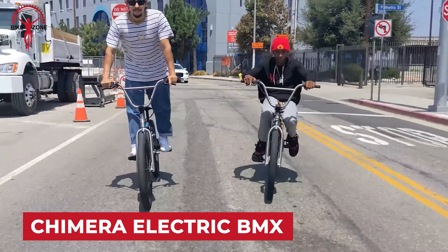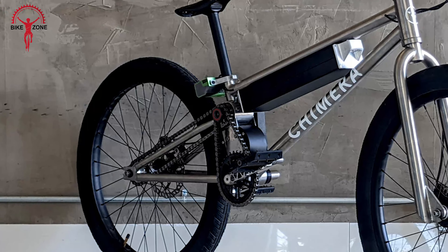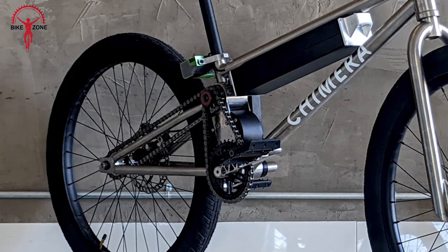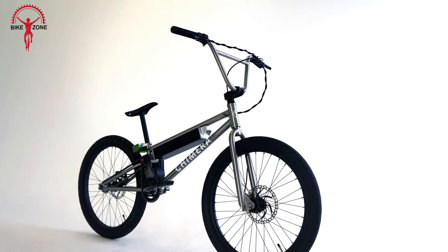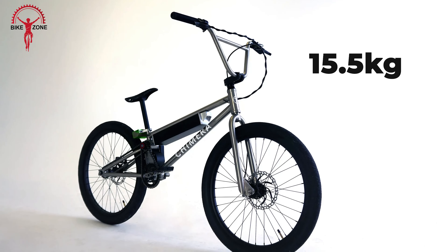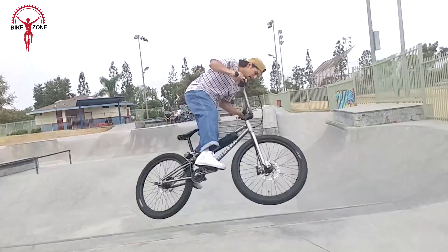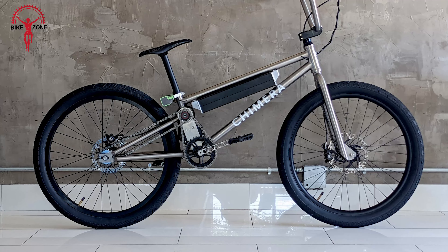Buckle up for a game changer in the e-bike realm: the Shimura Electric BMX, defying convention with its high-drive motor positioned halfway up the seat tube. Crafted from titanium, this BMX heavyweight tips the scales at 15.5 kilograms — battery included — with the motor boasting a feather-light 1.5 kilograms. The high-drive setup promises a power-to-weight ratio that leaves mid-drives and hub drives in the dust, so you will get drastically better performance. It's designed for easy servicing and compatibility with standard bike parts.